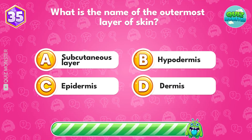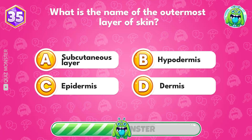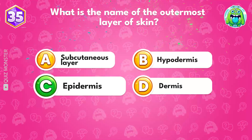What is the name of the outermost layer of skin? The correct answer is epidermis.